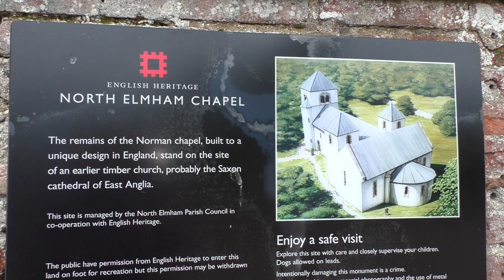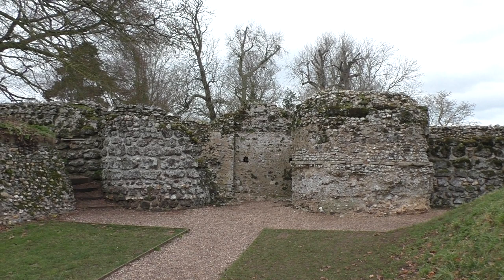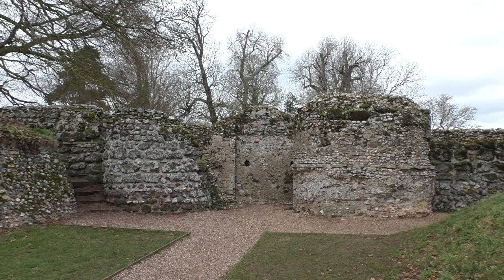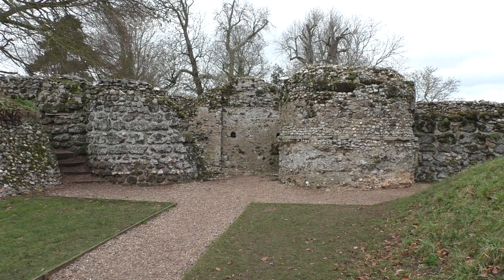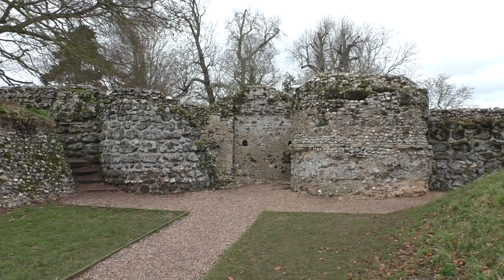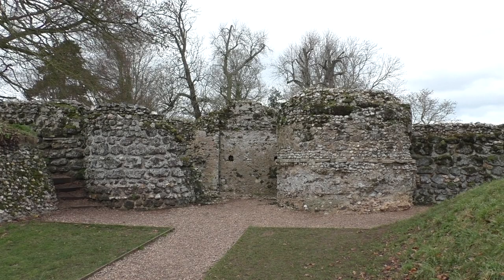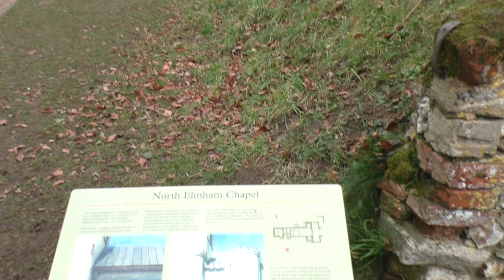So North Elmham Chapel — we also call it Elham — we shall walk inside and have a good look at it. The site has a long history predating the Norman Conquest. It had been the centre of a Saxon bishopric; the Saxon Bishop was based here. Then after about 1071, when the Normans had invaded, the bishopric was transferred over to Thetford, and then today it's in Norwich. So there's been a long connection with bishops and North Elmham, but the structure you're looking at now is very odd, and by British standards, odder than most.